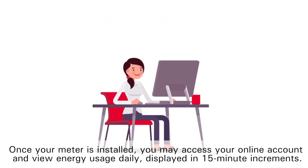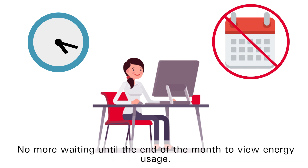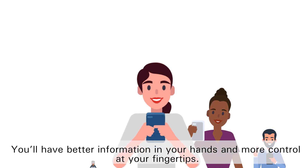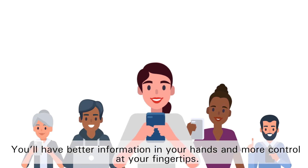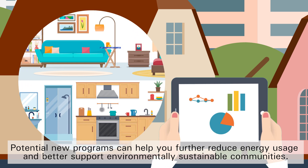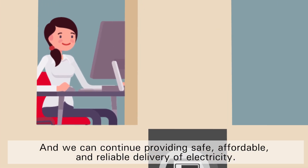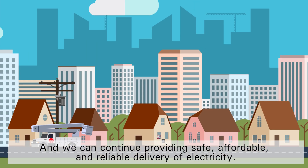Once your meter is installed, you may access your online account and view energy usage daily, displayed in 15-minute increments. No more waiting until the end of the month to view energy usage. You'll have better information in your hands and more control at your fingertips. Potential new programs can help you further reduce energy usage and better support environmentally sustainable communities. And we can continue providing safe, affordable and reliable delivery of electricity.